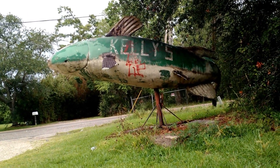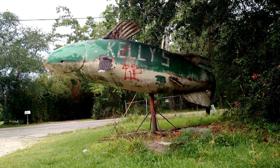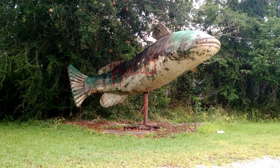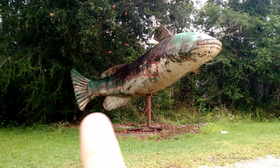All right, let's head to the next place. That is one big fish — it says Kelly's on it. Just look at that. Imagine having life-size versions of these instead of little small ones. It's pretty cool in my opinion.